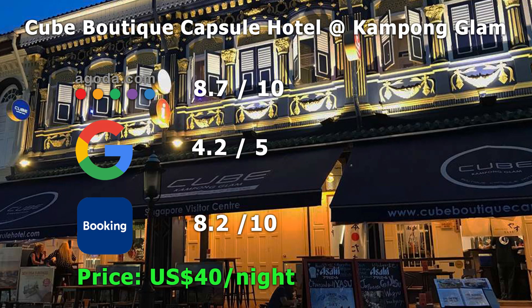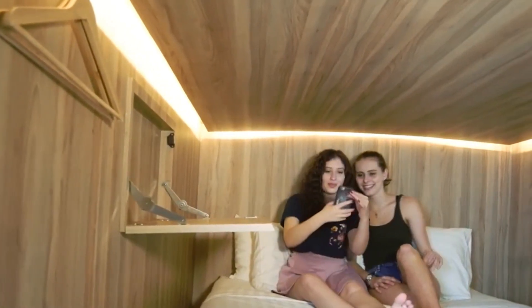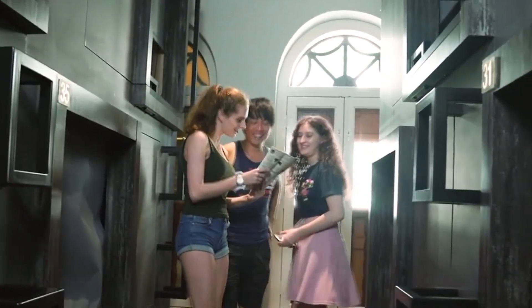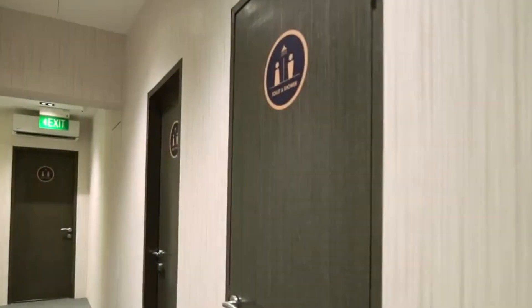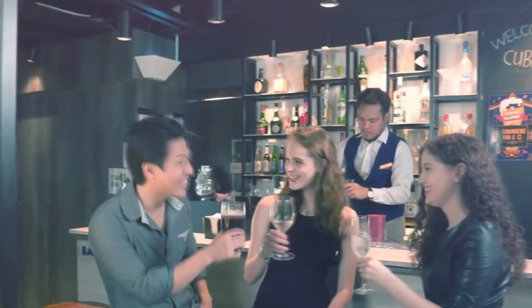As a bonus, the Cube Boutique Capsule Hotel is perfect for those looking for a place that is trendy, budget-friendly, and different. Located in the famous enclave of Kampong Glam, it offers 56 beds — a mix of singles and queens — each in its own comfortable capsule, following the successful launch of its first capsule hotel in Chinatown back in 2016. In a tastefully renovated shop house, the Cube Boutique Capsule Hotel captures a piece of Singapore's rich legacy while catering to a new generation of discerning travelers.